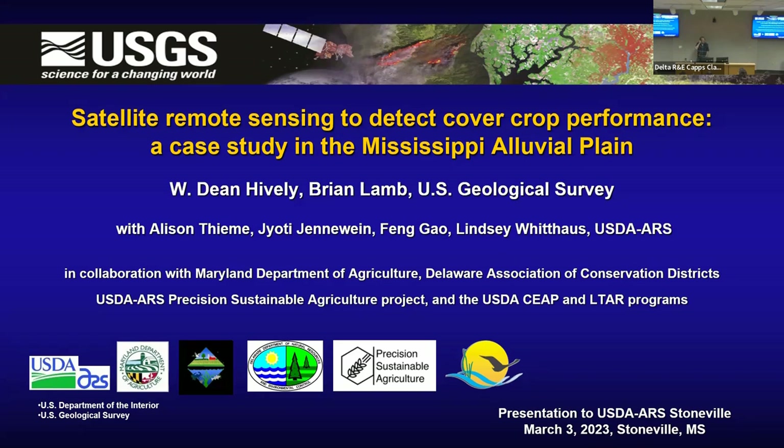I'm here to talk about projects we have going on in remote sensing of winter cover crops and conservation tillage. We've been working in this area for over a decade, with a lot of interesting results, mainly developed in the Chesapeake Bay watershed up in Maryland and Delaware. For the last year, we've been collaborating with Lindsay down here at ARS doing a pilot project in the Mississippi Alluvial Plains. It's a multi-agency project, primarily USGS and USDA ARS, with connection to Maryland Department of Agriculture, Delaware Conservation Districts, and the Precision Sustainable Agriculture Network.